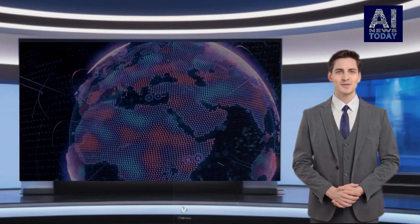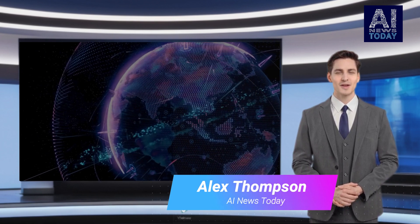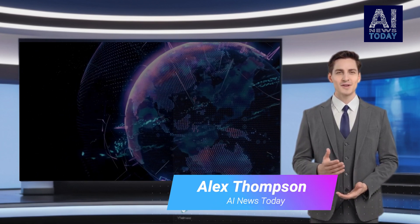Welcome to AI News Today, your go-to source for the latest developments in Artificial Intelligence. I'm Alex Thompson, and I'm thrilled to be your guide through the fascinating world of AI.